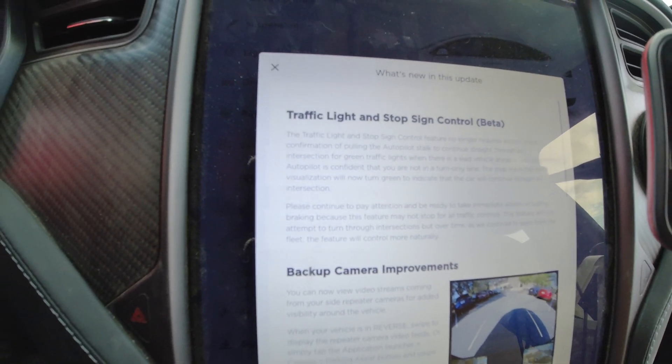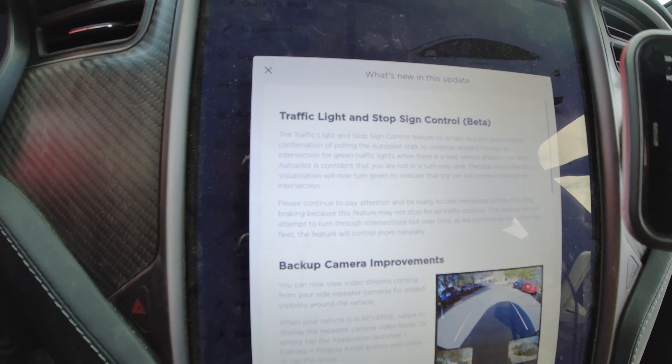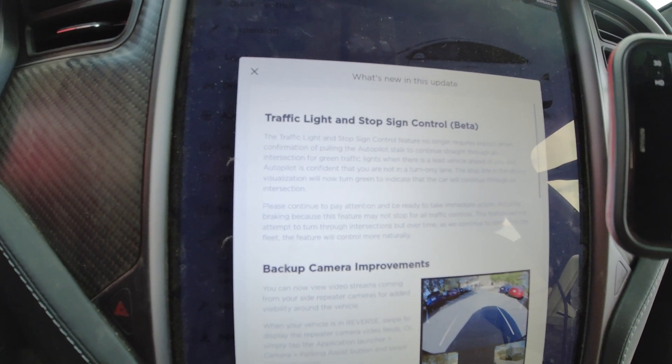There's also an update to the traffic light and stop sign control. You are no longer required to pull the autopilot stalk for confirmation to continue through an intersection for a green traffic light if there is a lead vehicle ahead of you. We'll test this out here.